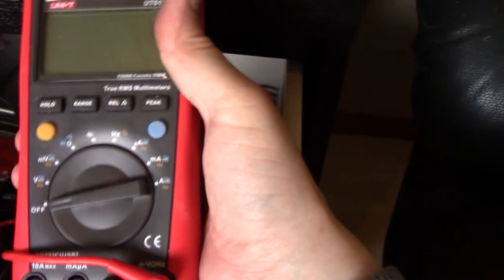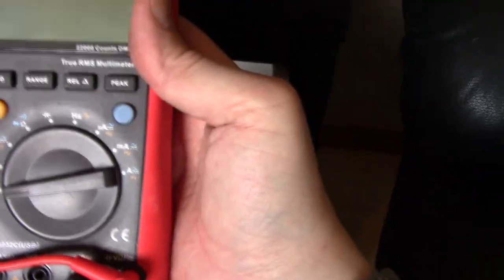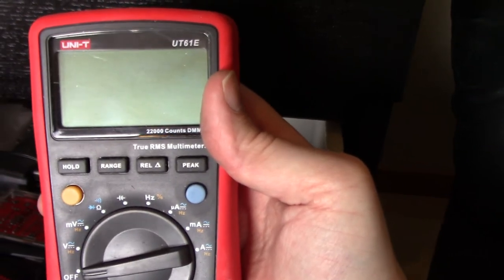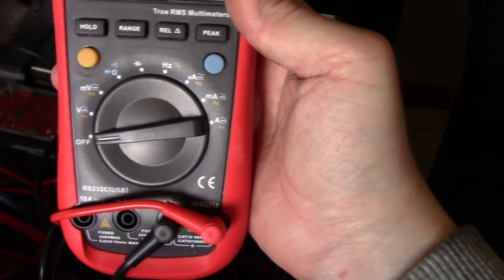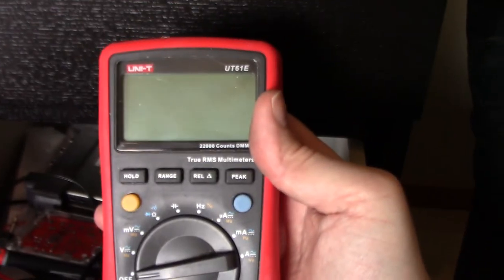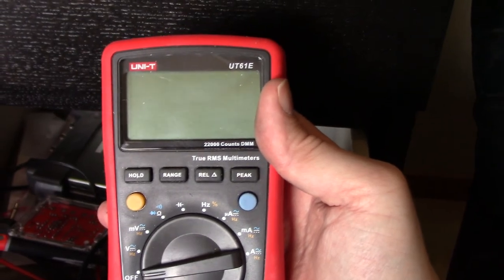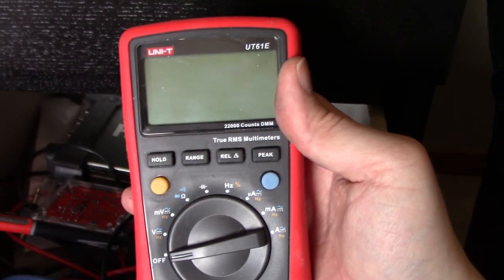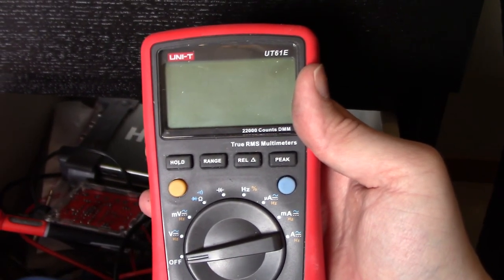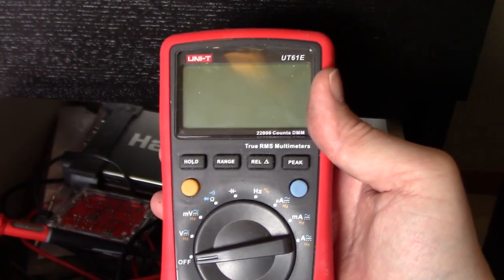If you want a really good value multimeter, you can buy the UNI-T UT61E — it's the most accurate in this price range and a really good buy. But I already have the Fluke, so I don't use this one anymore. I'd still recommend it; it's not expensive, around 50 dollars.